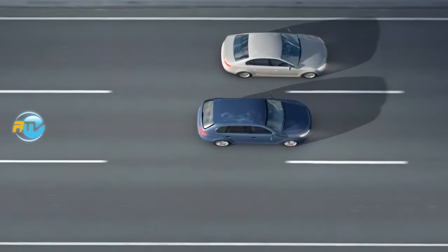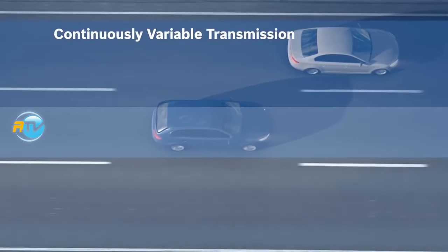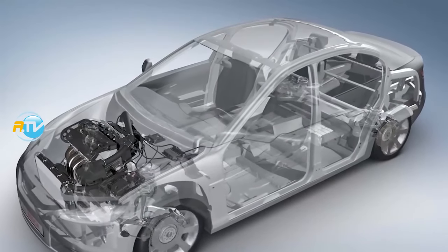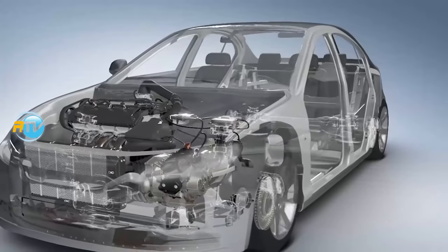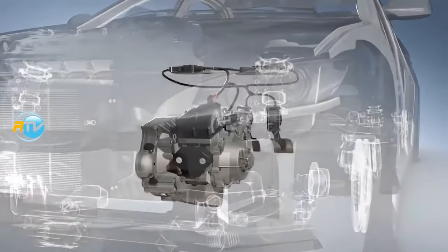There is a type of transmission we hear about a lot called a CVT — continuously variable transmission. If we look at how this transmission works from a side view, you will be reminded of a bicycle driven by chain and sprocket, but with the twist of having a variable system.